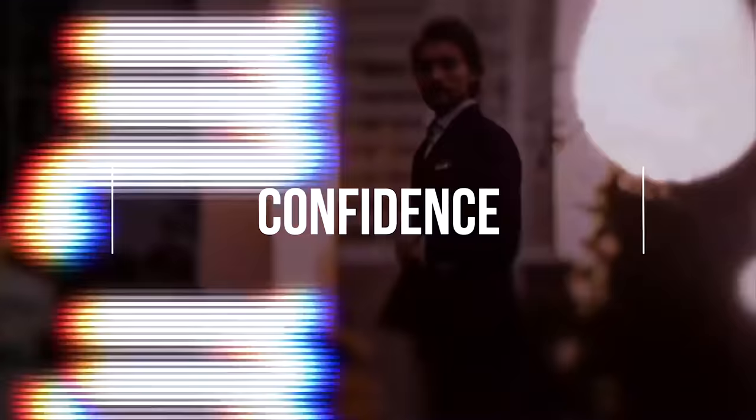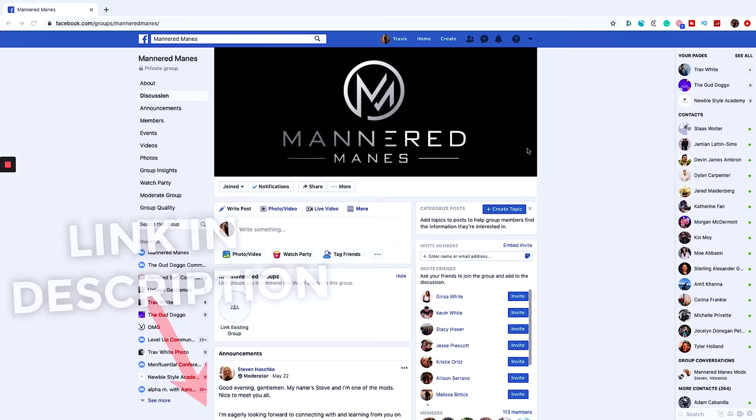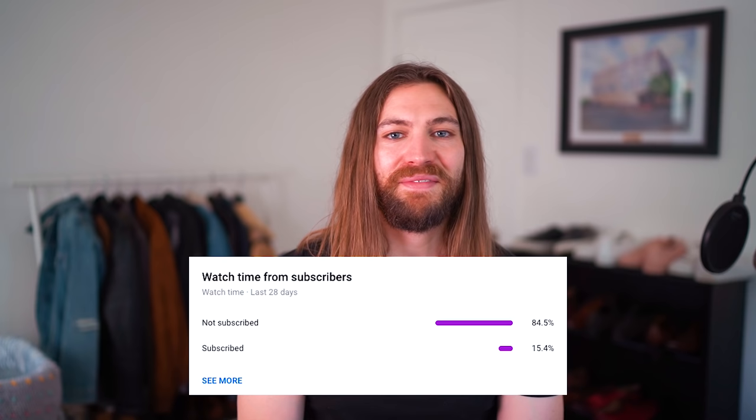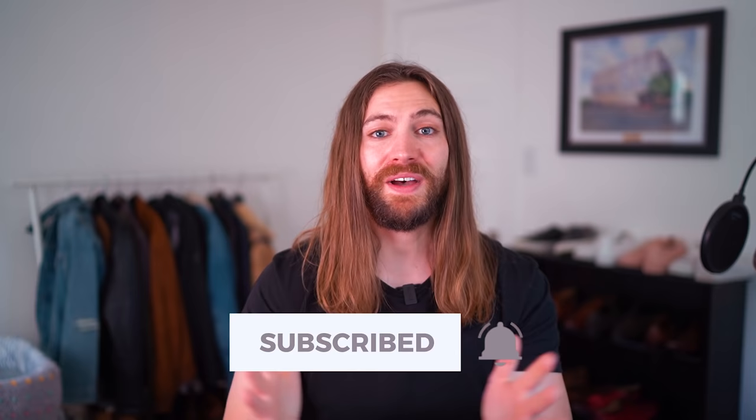What's up guys, Trav White here. Welcome back to the channel — we cover the science of style and grooming. If you enjoy those topics please hit that like and subscribe button, and come over to my Mannered Manes beard and hair growth community on Facebook if you have any questions. There's a super loyal 16% of you watching who are subscribed, and I'm on a goal to hit 60k subs by the end of 2021. So if you find this video valuable, please hit that like and subscribe button — it's totally free and you can unsubscribe whenever you want.